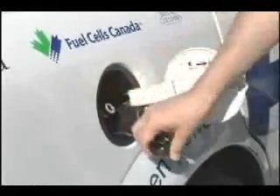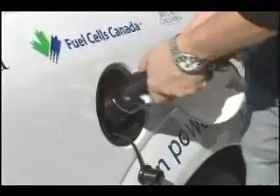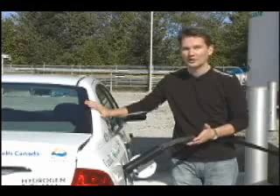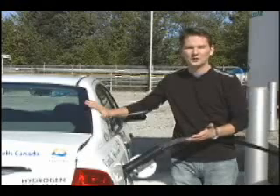At the filling station of the future, you'll fill your hydrogen fuel cell car with compressed hydrogen gas. It takes about two or three minutes to fill a car like this. And if you use this fuel properly and it's put in the car in the proper fashion, hydrogen fuel is actually as safe, if not safer, than regular gasoline.